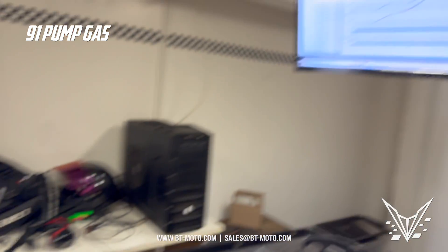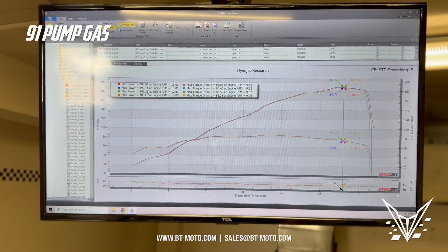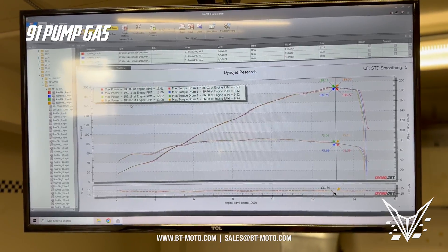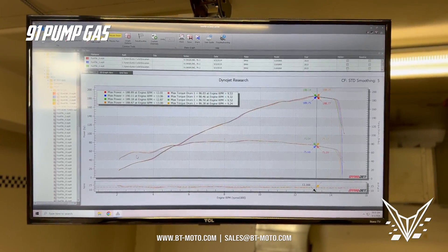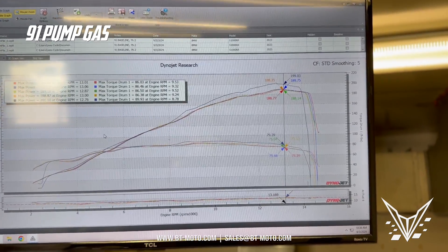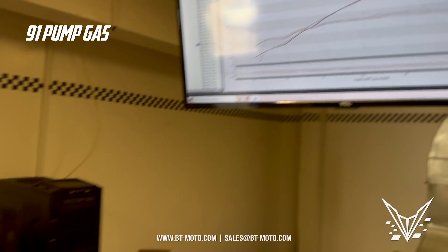We're wrapped up with the 91 tuning. We've got a max peak of 190 wheel horsepower. Normally you'd say this bike is supposed to make 200 wheel horsepower, but this is the difference between an 80-degree day and a 70-degree day. These bikes do not like heat — that goes for all bikes. The hotter the temperature, the lower the number. That's why we tell people it's so important to dyno on the same day, same strap, same air. If you look at an old run file on the same bike, same mods, different day — that's a 10 wheel horsepower difference right there.